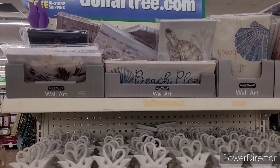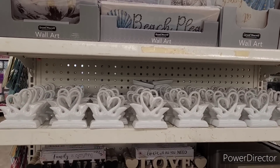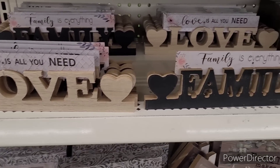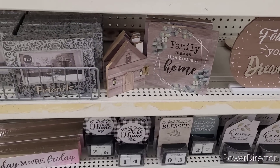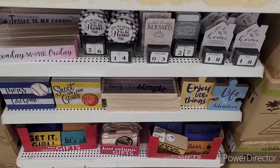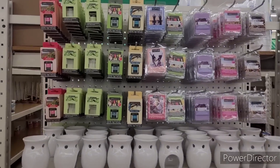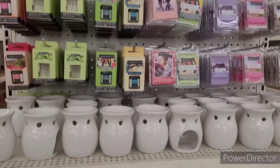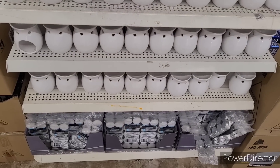Over here they have some wall art — swans, 'Family is Everything,' 'Love is All You Need,' 'Friends Are Life's Greatest Blessing,' 'Follow Your Dreams,' and some little circular ones. We've seen a lot of these. I like how they have this section set up — they have little fragrance oils, wax melts, warmers, and little tea light candles down there.